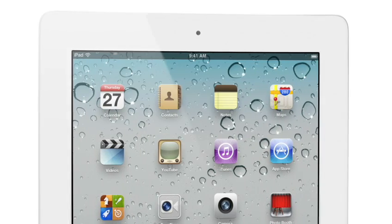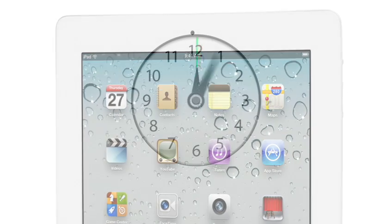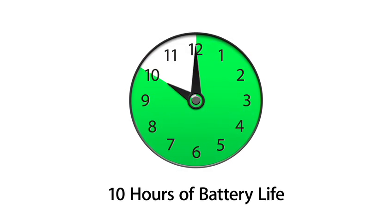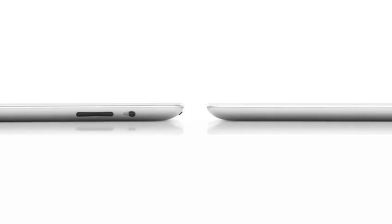And even though we've boosted the performance, we haven't compromised on battery life. The new iPad still gets a full ten hours, and that's a major achievement in a design this thin.